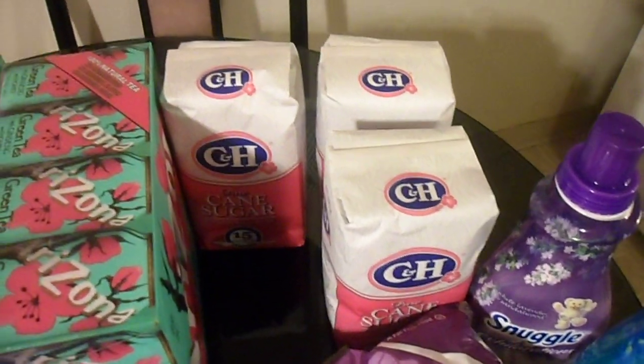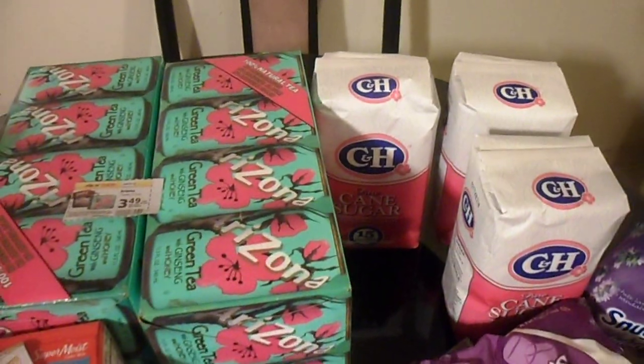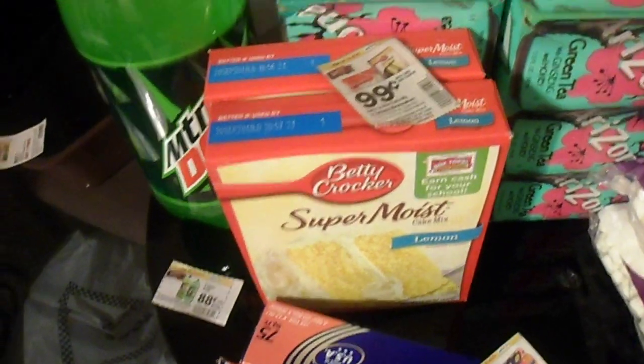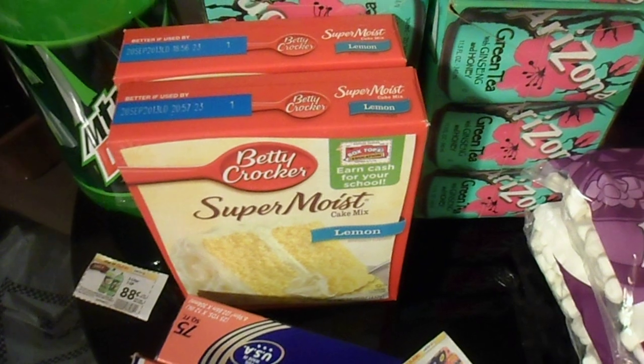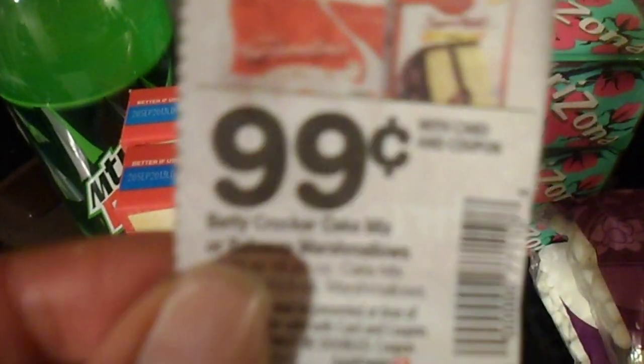Then there is the Betty Crocker Super Moist cake mix. I got these because I am a serious baker — I go through really bad issues if I don't get my sugar. The Betty Crocker cakes would normally together be $6.58, but with our coupon they are 99 cents each.